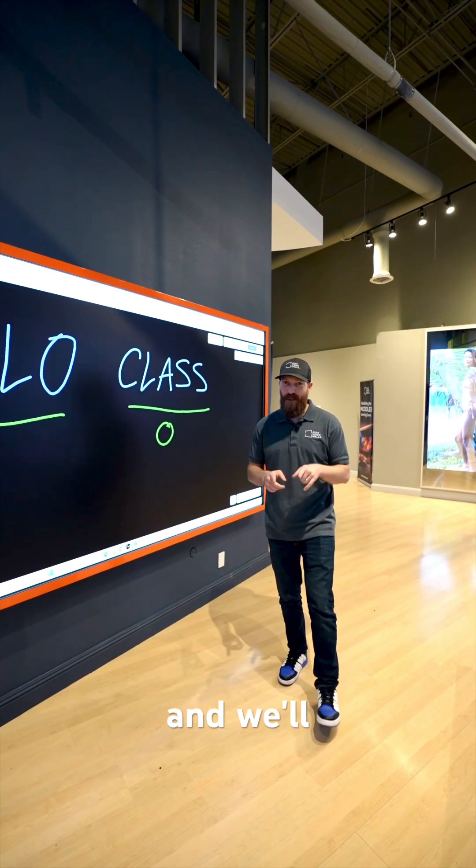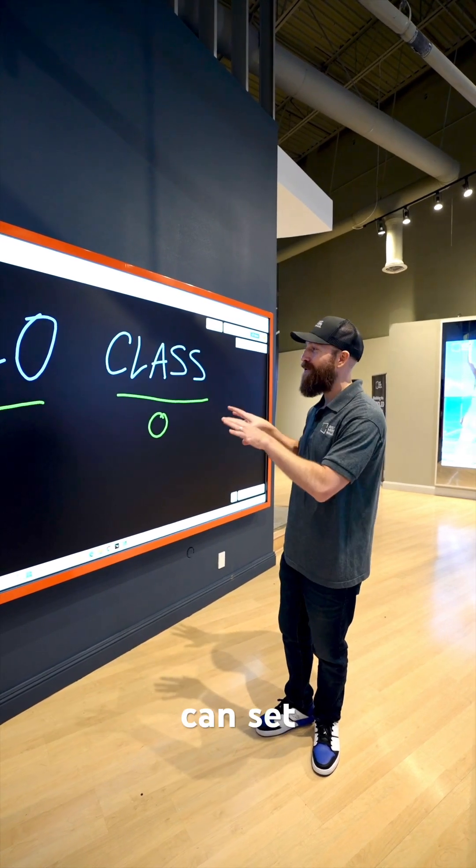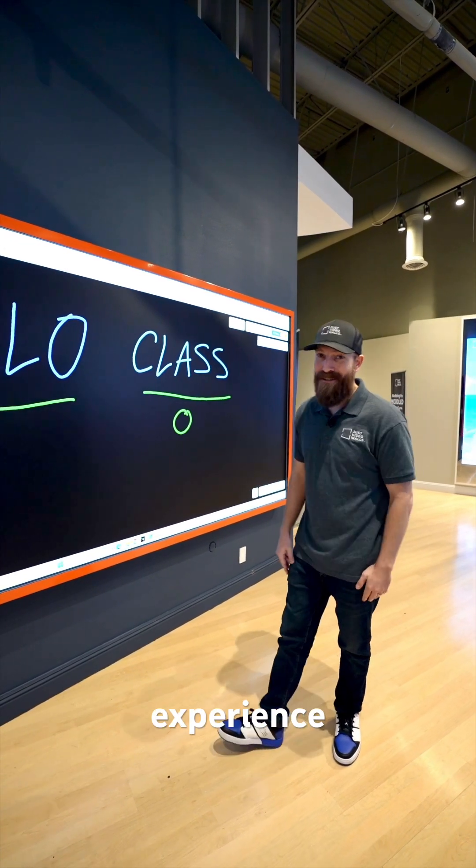So if you want a solution like this, go to JustVideoWalls.com and we'll connect you with an integrator in your area who can set you up with an experience just like this.